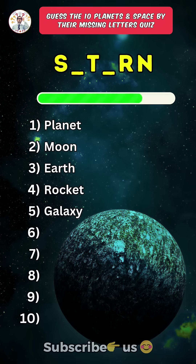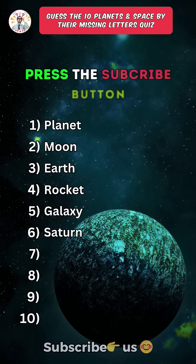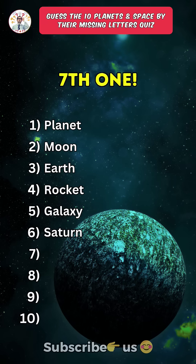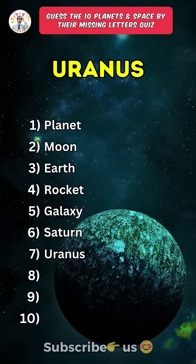Sixth one: Saturn. Press the subscribe button for more daily quizzes. Seventh one: Uranus.